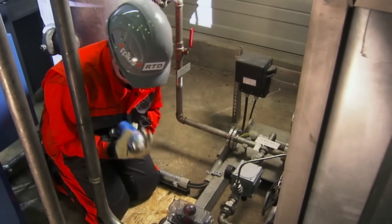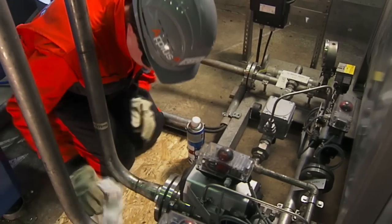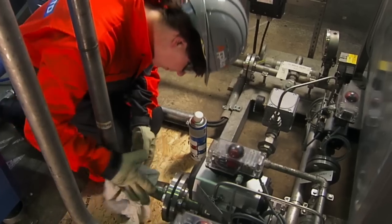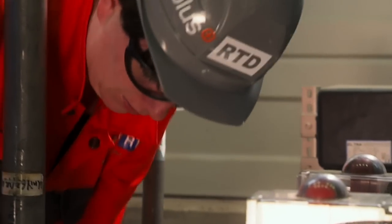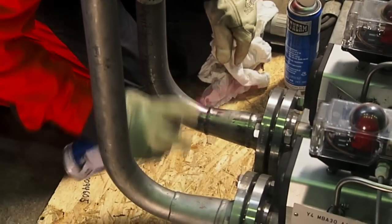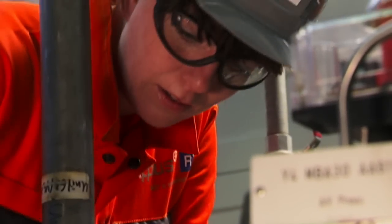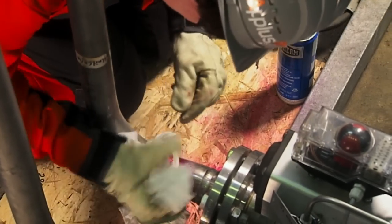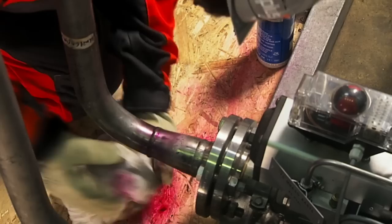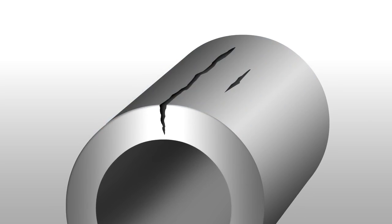Penetrant testing is used to examine non-magnetizable materials on small, mostly tear-shaped imperfections with an open connection to the surface. For starters, the surface is cleaned thoroughly. The examiner waits for the cleaner to dry. Then a high-quality penetrating product is applied — a contrast-rich product that penetrates into the smallest pores. The experienced examiner carefully removes the excess penetrating product and checks if the surface is perfectly clean.